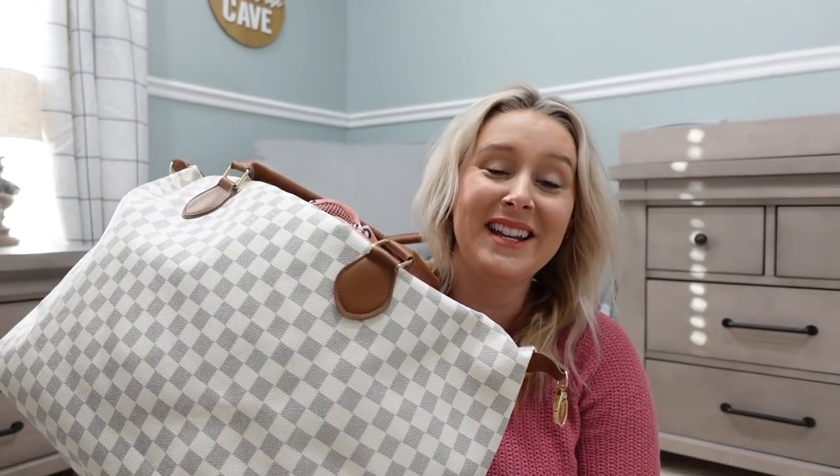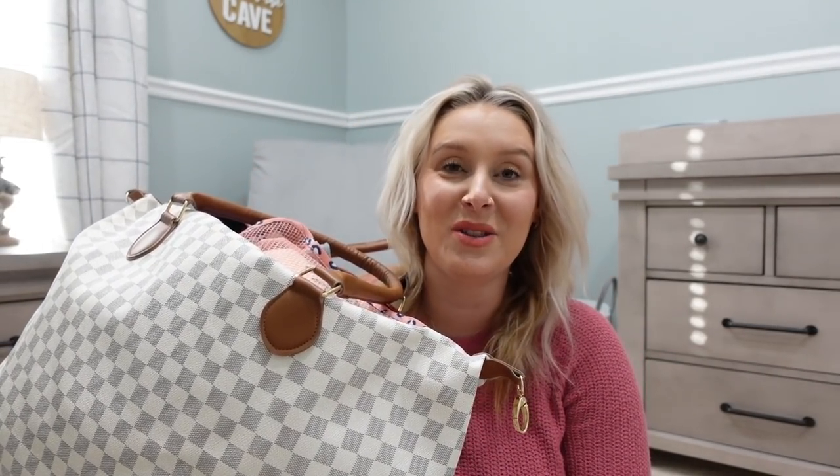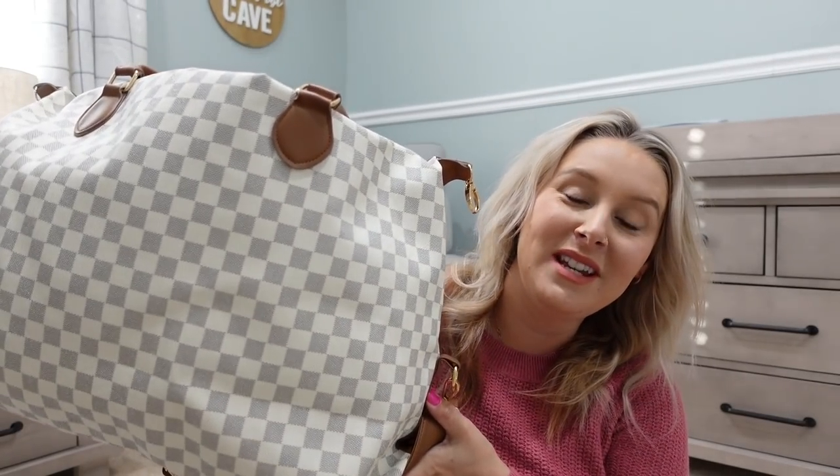I would share with you guys what I have in it. This is my hospital bag and it is super heavy and packed to the brim. I really probably don't need all of this stuff but I'm one of those people that likes to pack for like in case anything — in case I change my mind. I never know what I might need and I need to be prepared.